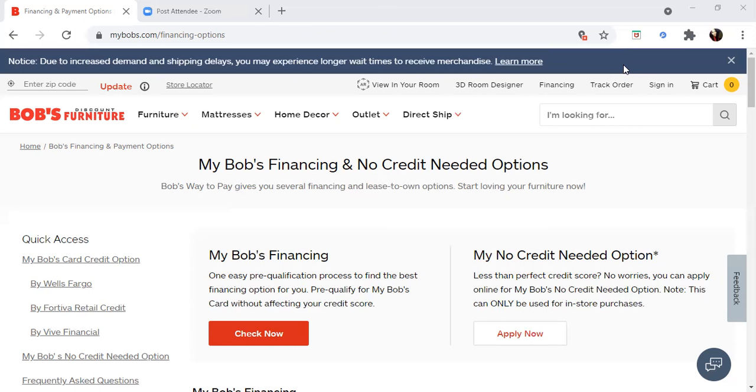Bob's is a furniture company that offers a line of credit. When it comes to furniture companies, they're now giving not just installment loans but lines of credit, which is revolving credit, which can help increase your credit score. If you don't know about that, I suggest you go back and watch my video on how to increase your credit score from a 500 to 700 in 90 days.